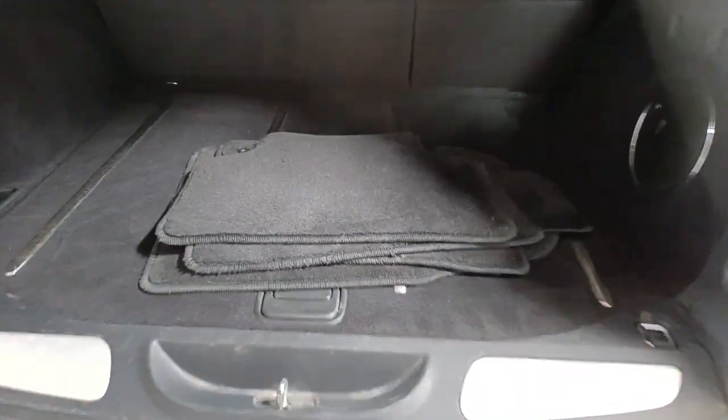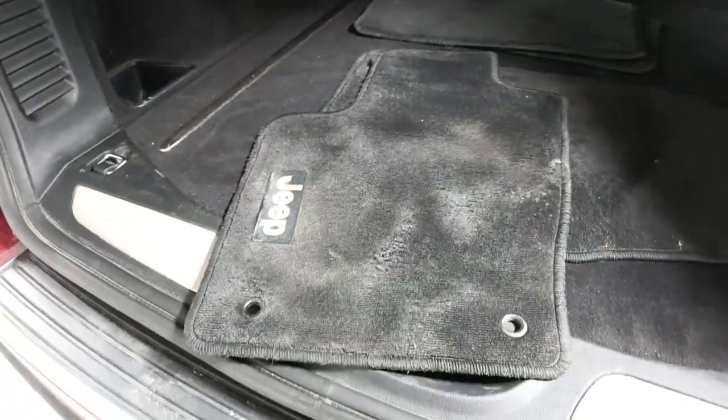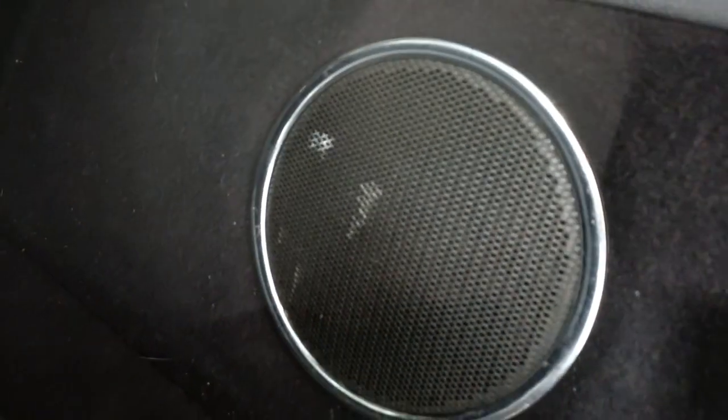Here are the floor mats and they're just in great shape — all of them. The driver's mat has a little bit more wear on it, obviously, but even that one is in very, very nice shape with no rips or tears. It is a power liftgate. It has a nice deluxe stereo with a subwoofer in the back. Room for lots of luggage. Seats five.